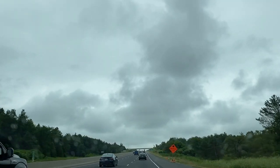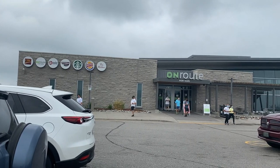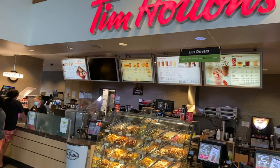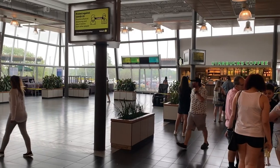We spotted a stop en route and decided to stop by for some quick breakfast. We had some decent options to choose from — Tim Hortons, Starbucks, and Burger King. We enjoyed our breakfast with some burgers and coffee.